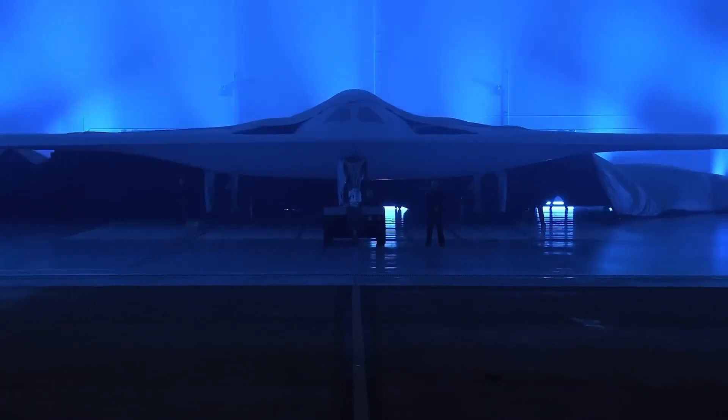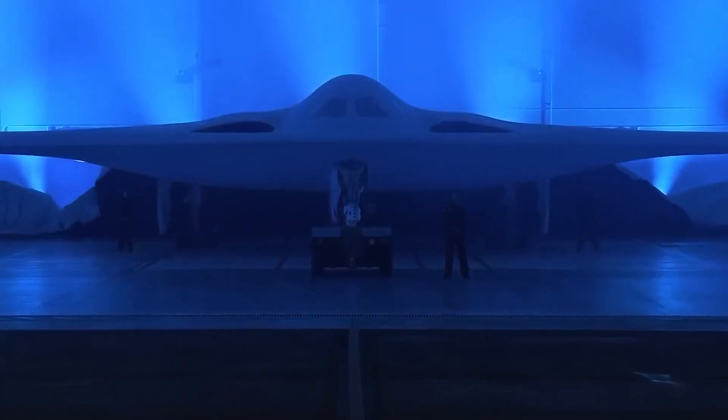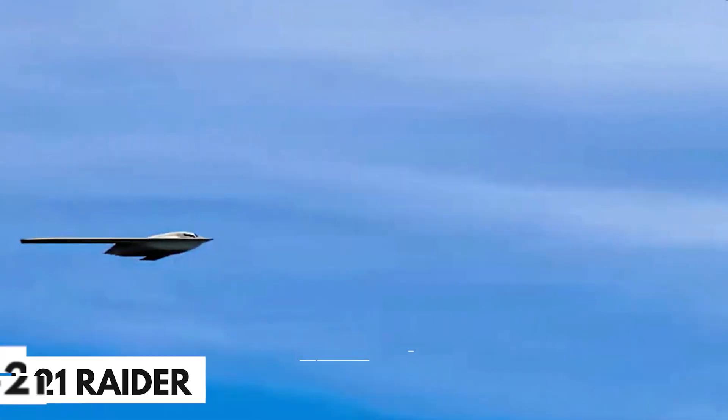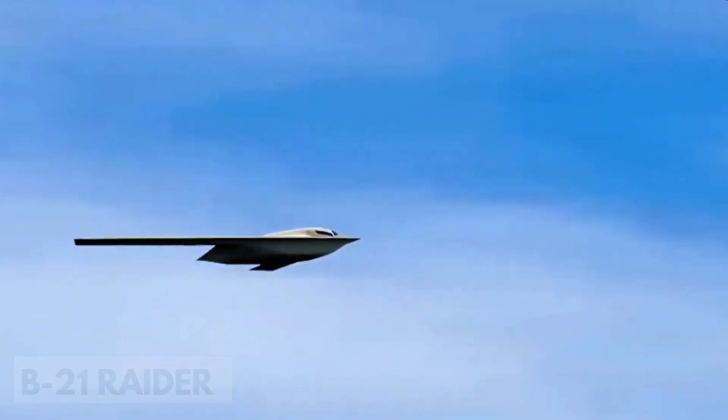In this video, we will show you the world's first sixth-generation aircraft. With its sleek design and cutting-edge technology, the B-21 Raider is now ready to take flight and redefine the world of aviation. Meet the B-21 Raider, the world's first sixth-generation aircraft.